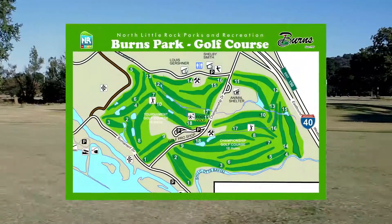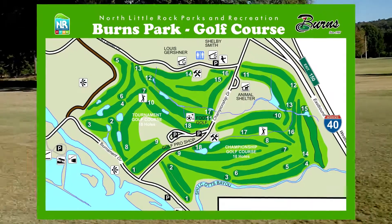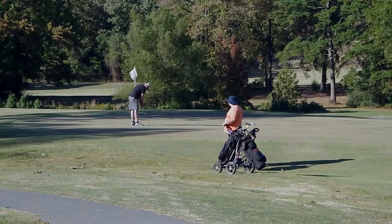Both the tournament course and the championship course are easily accessible from the clubhouse. The tournament course is 18 holes and perfect for beginners, novice players, seniors and juniors.